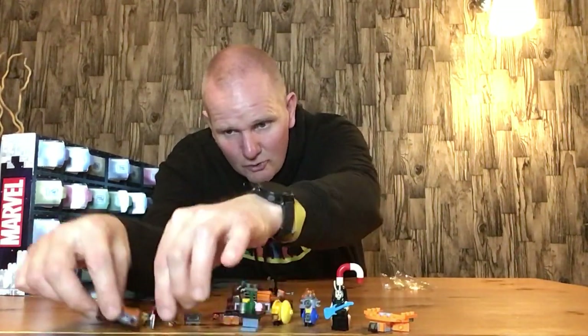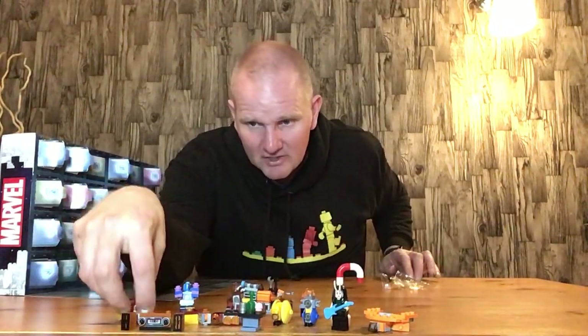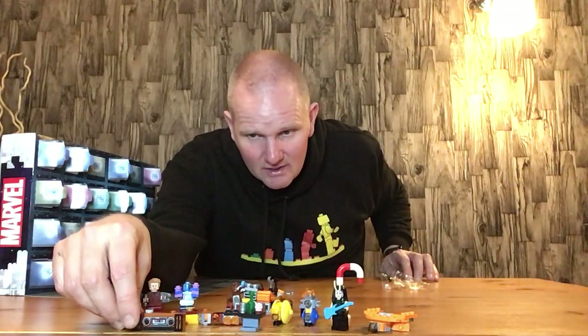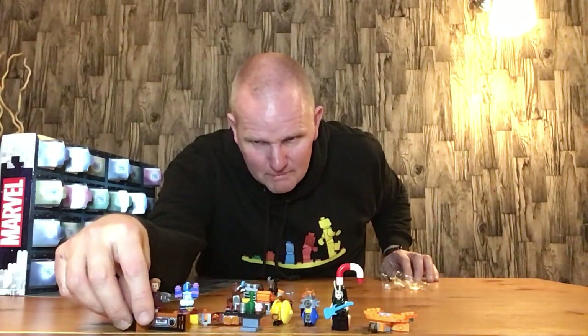So there we have our speaker system for Star-Lord, or for the party they're having — because the Guardians are known to party. It's not too bad, though they could have put it all together to make it into a boom box. I think it would be better as a boom box, but it's not a bad build overall. Well done Lego!